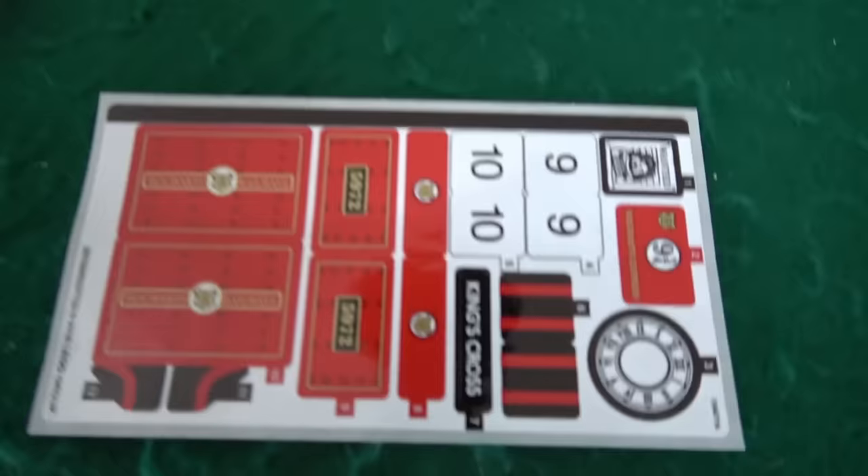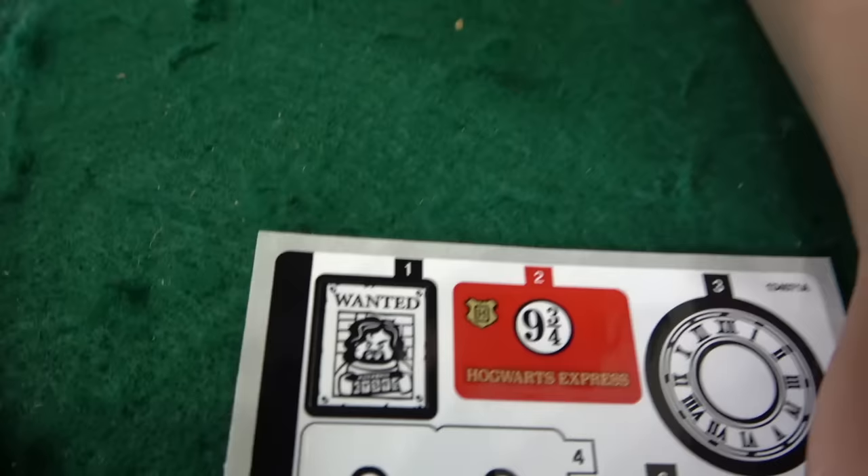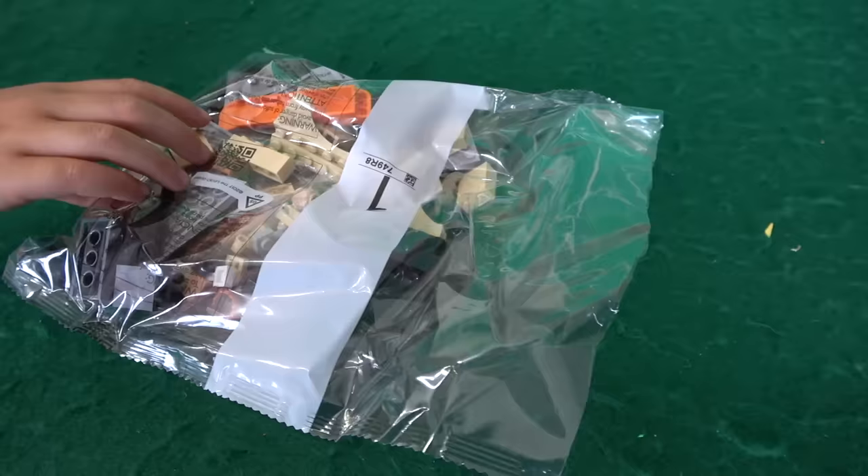Well, this is a proper looking instruction manual. William, what do you have here? Stickers! These are some nice looking stickers. Which one's your favorite so far? All of them. This goes on the train, I think. This goes on the train — a wanted sticker up there.